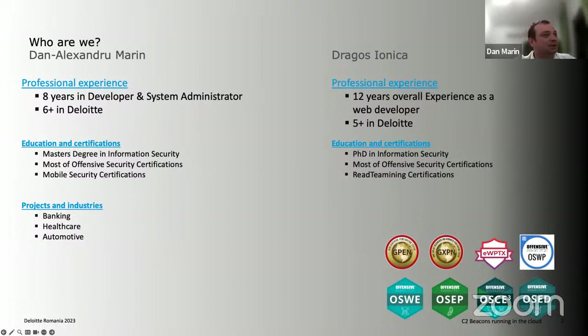We both participated in many projects, mostly in banking, but also in healthcare, automotive, and other miscellaneous projects. Now I'll let Dragosh also introduce himself.